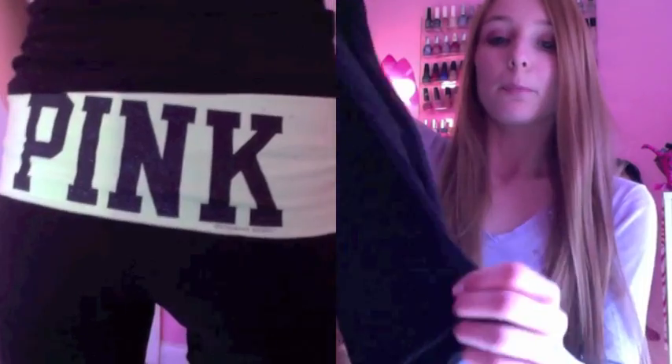This is a pair of their full length boot cut yoga pants. They have a sparkly pink waistband and I just think they're really cute and super comfortable.